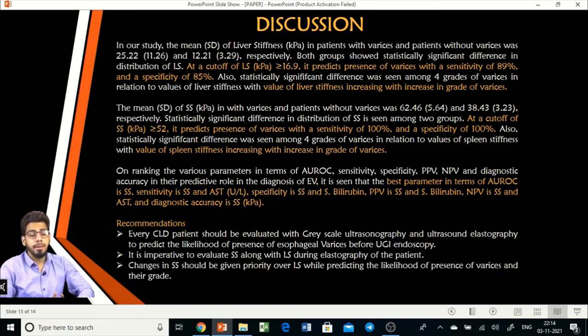We recommend that every CLD patient should be evaluated with grayscale ultrasonography and ultrasound elastography to predict the likelihood of esophageal varices before upper GI endoscopy, which will reduce the number of endoscopies performed in day-to-day practice. It is imperative to evaluate spleen stiffness along with liver stiffness during elastography, and changes in spleen stiffness should be given priority over liver stiffness when predicting the presence of varices and their grade.